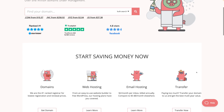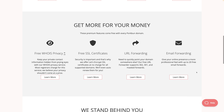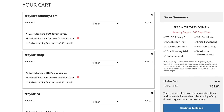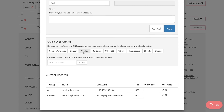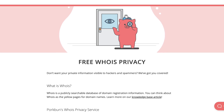Porkbun was kind enough to sponsor this video, and they're my favorite domain registrar for many reasons. They've got some of the cheapest renewal prices on any TLD, including free SSL certificates with every domain, and they've got quick DNS config options for popular platforms similar to how Google Domains used to function. Porkbun checks all of the boxes I look for in a registrar, including free Whois protection, and Porkbun has always ranked well in my comparison videos. Huge thanks to Porkbun for supporting the channel.